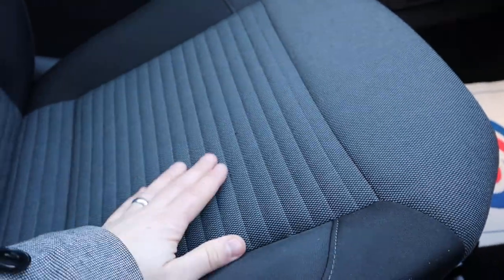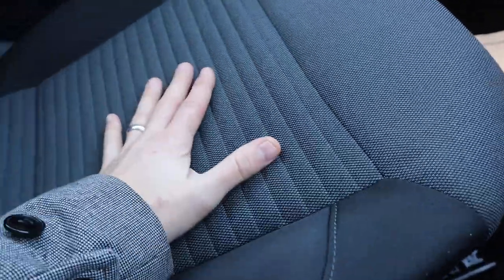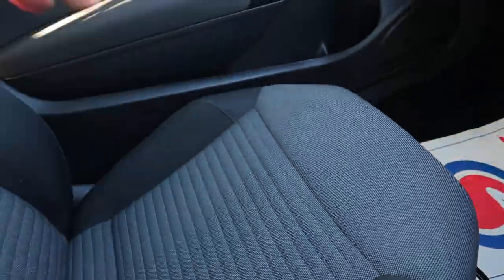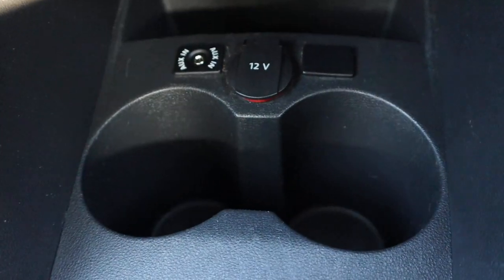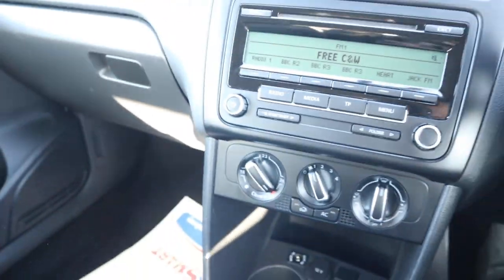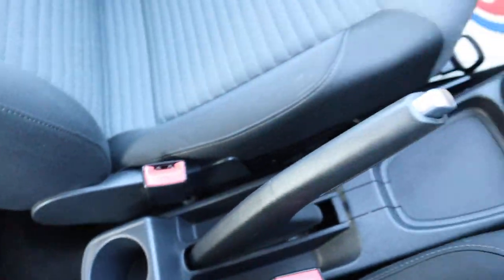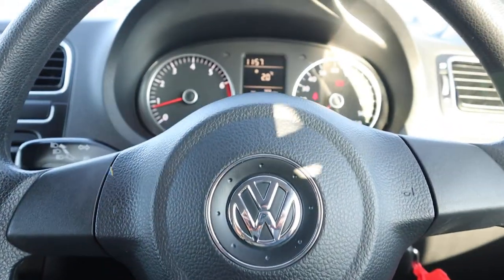My favourite part of the car is the seats — you've got two-tone with stitching, padded with this extra band of padding running through them. They're very comfortable seats. You've also got air conditioning, a 12-volt inlet, an auxiliary port, and another cup holder just in case your passengers are thirsty.